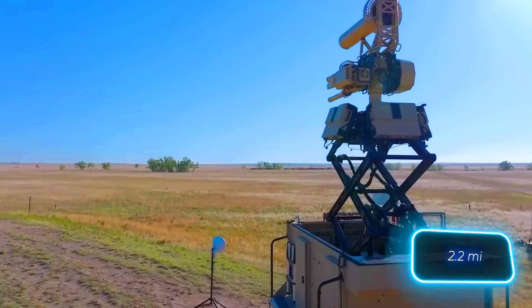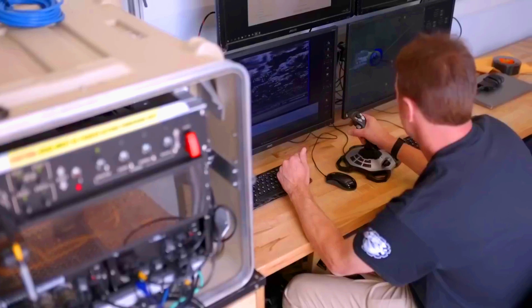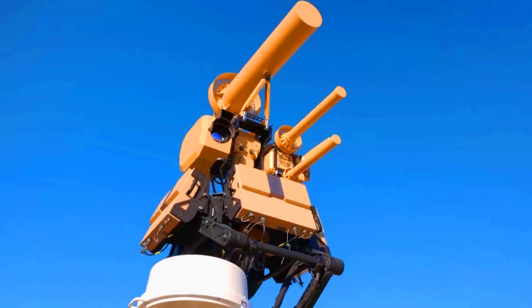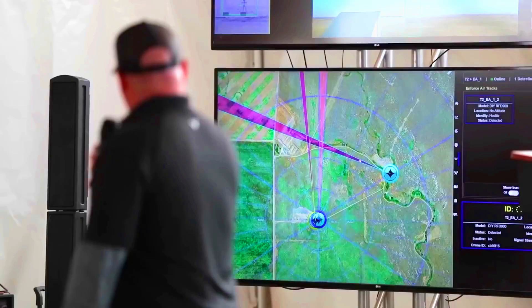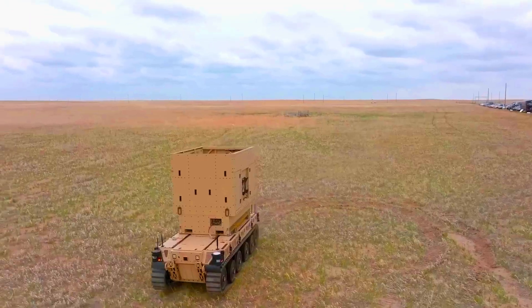The system can track drones from a distance of 3.2 kilometers and uses QAND technology to classify them more accurately. Given that many drones today rely on artificial intelligence for communication, Shield combats this with a combination of AI and machine learning capabilities.